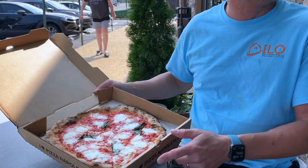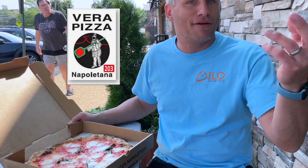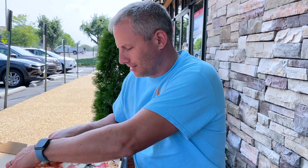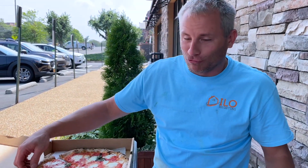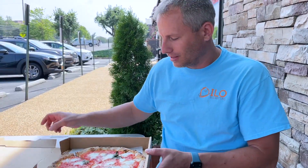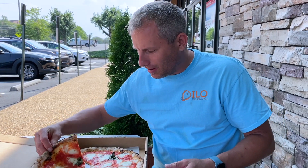Okay, so it's a Neapolitan style. I think it also has that certification — last time we had that certification it was kind of sourdoughy. It looks really good. I mean, that looks like some good pizza right here. I am going to try it out.